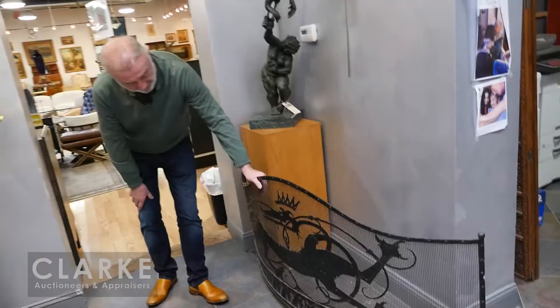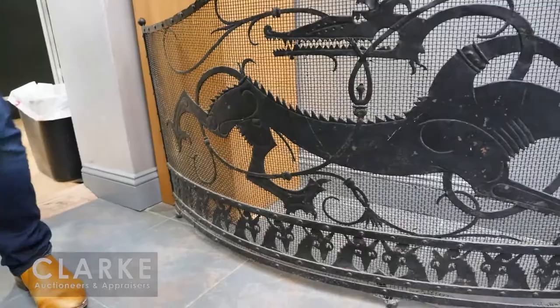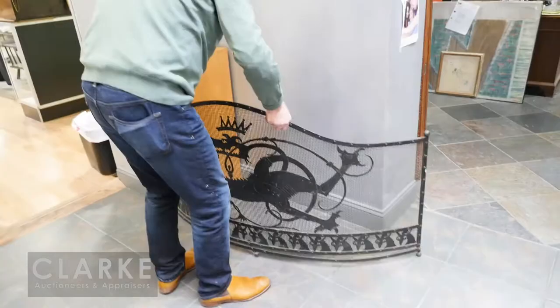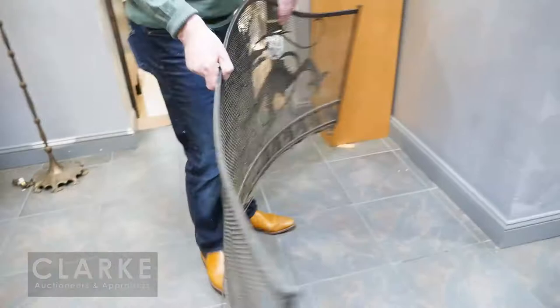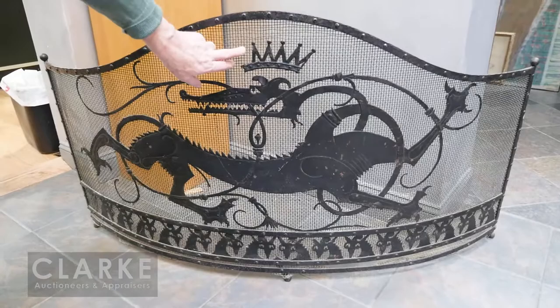It's called the Salamander Screen, by William Hunt Dietrich. There are some issues on it slightly, but the provenance is wonderful — it came through the family and from the artist himself. We've got some issues along the feet, some small losses, but it's a big screen, it's rare, and it's easily repaired. Estimated twenty to thirty thousand.